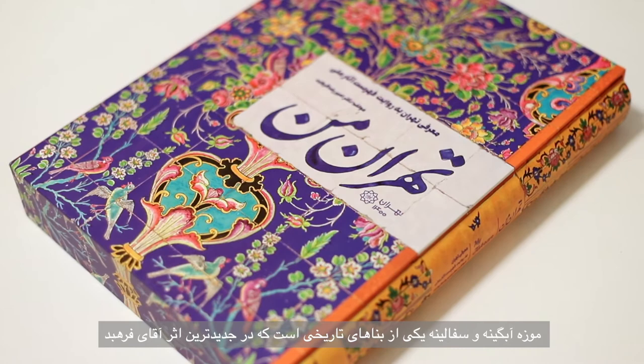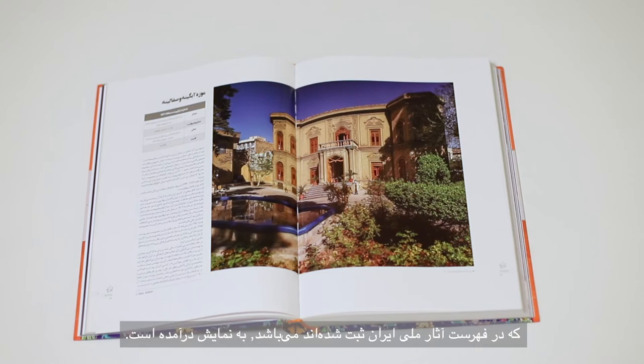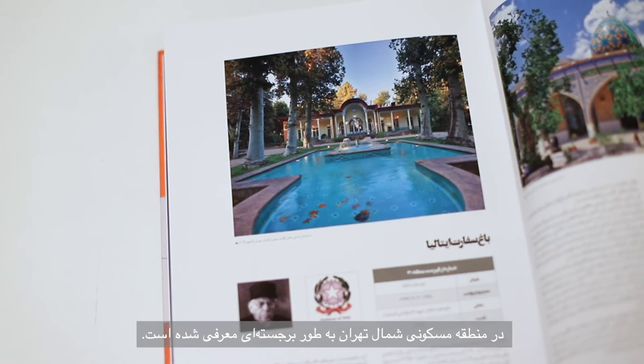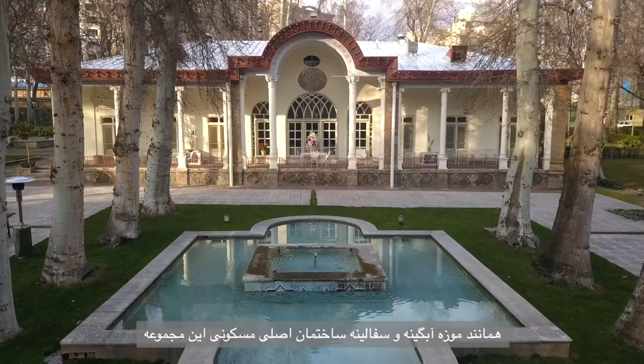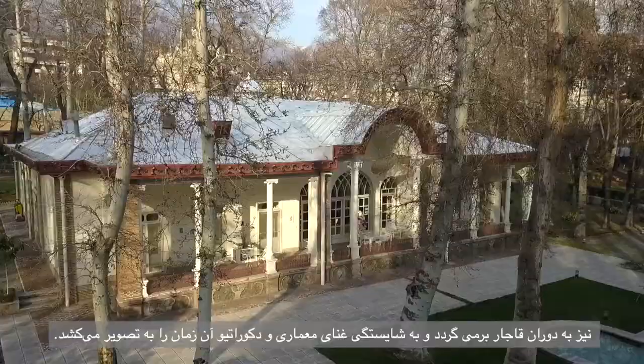This brings to light all of Tehran's architectural wealth registered on Iran's National Monuments list. Among the many sites, the complex of the Italian embassy residence and gardens in the northern residential area of Tehran is prominently featured. Just as the Glass and Ceramics Museum, the main residential building within the complex, which today serves as the Italian ambassador's residence, also dates back to the Qajar era, and prominently features the architectural and decorative richness of that time.